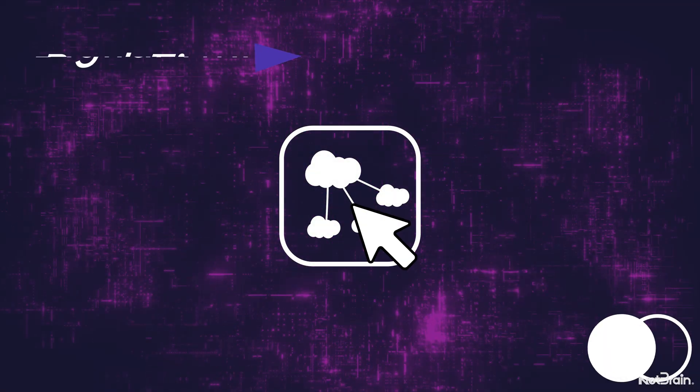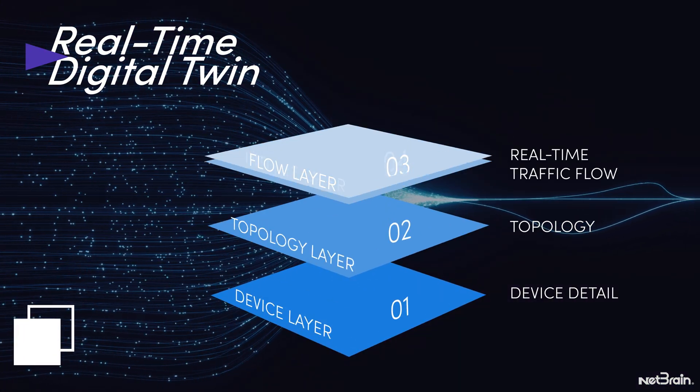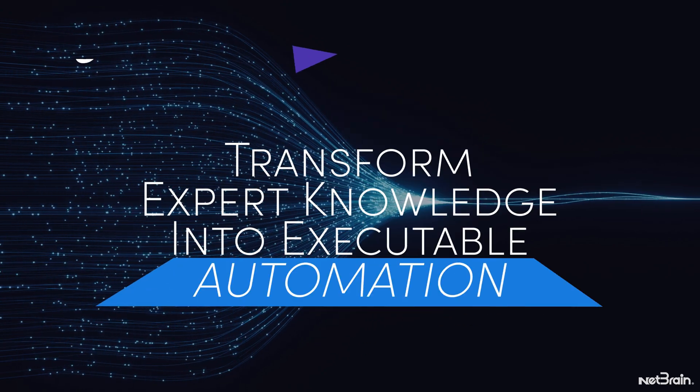It starts by building a real-time digital twin, including extensive details about devices, topology, traffic flow, and the intended behaviors, which becomes the foundation for automation.